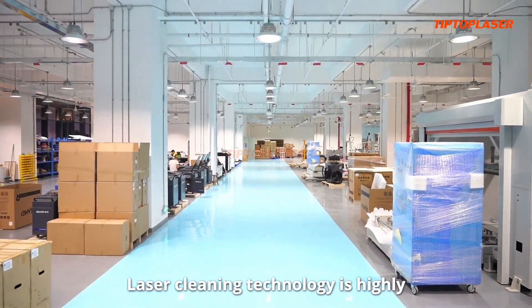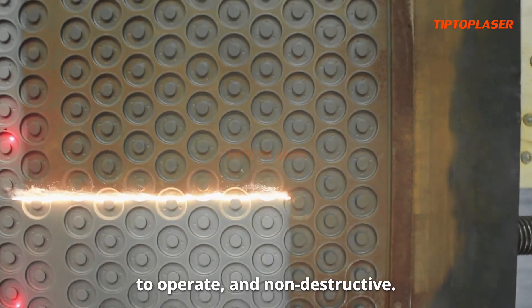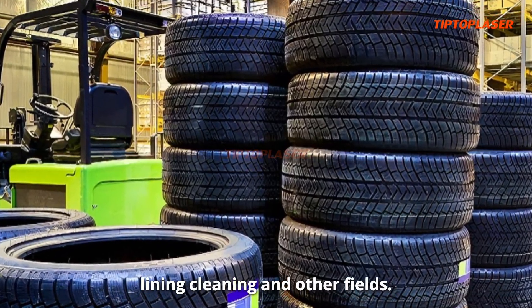Laser cleaning technology is highly efficient, environmentally friendly, easy to operate and non-destructive. It can be applied to aerospace, rail transit, new energy batteries, tire lining cleaning and other fields.